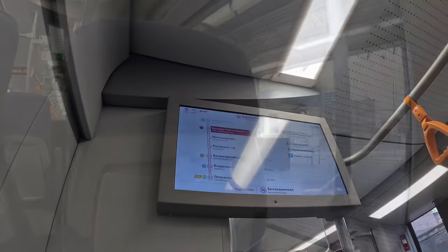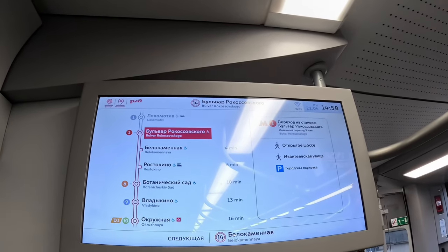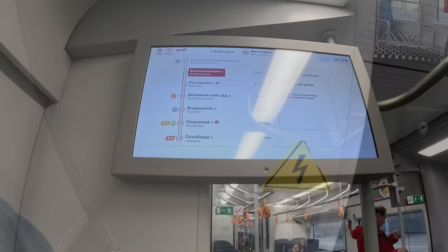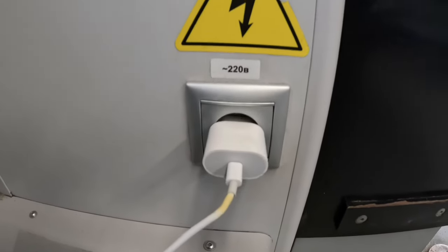There is also a charging spot where you can plug your phone and charge it.